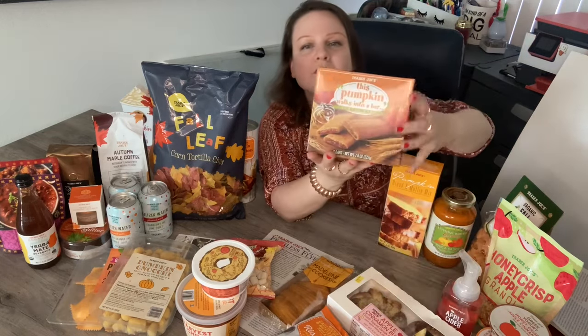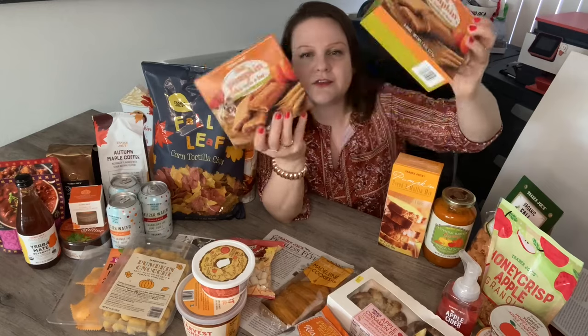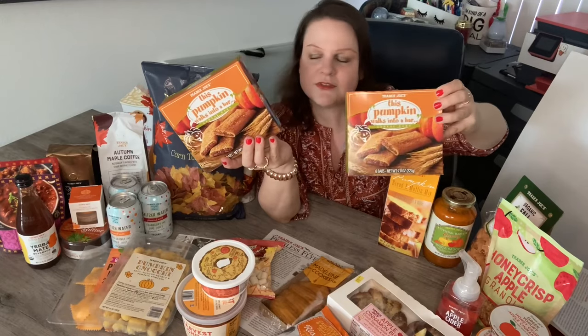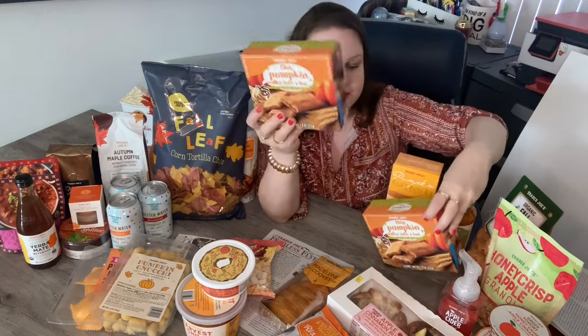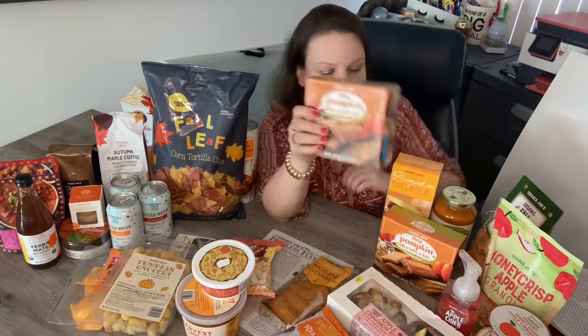This pumpkin walks into a bar is back! I got two boxes — another thing to stock up on because these go super fast. These bars do not stay long. The peach bars were there maybe one week in summer and then they were gone. I love the pumpkin bars. Really, really good.